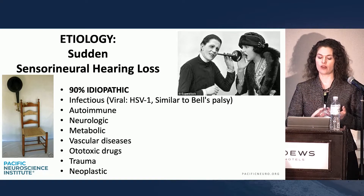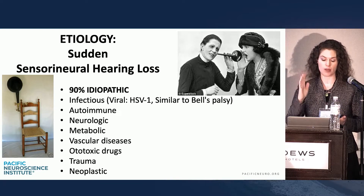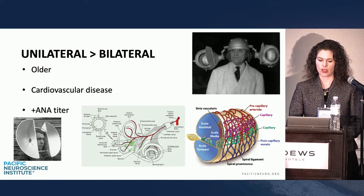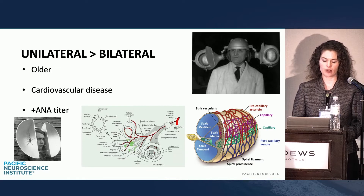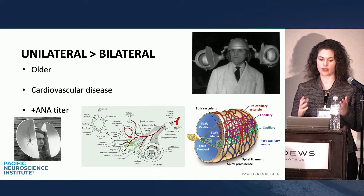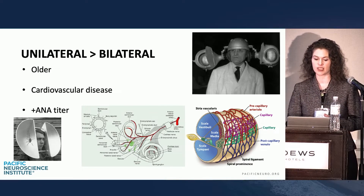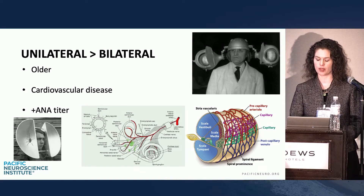People can also have autoimmune etiologies, neurologic, metabolic, vascular, ototoxic, trauma, and neoplasms. Unilateral is much more common than bilateral. But if they come in unable to hear on both sides, those patients are usually older with significant cardiovascular disease. Positive ANA titers have been associated with bilateral loss.